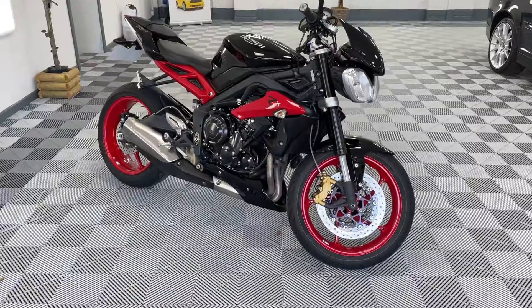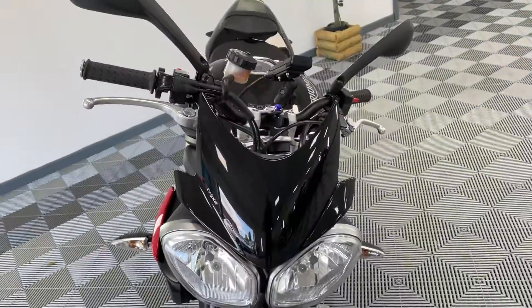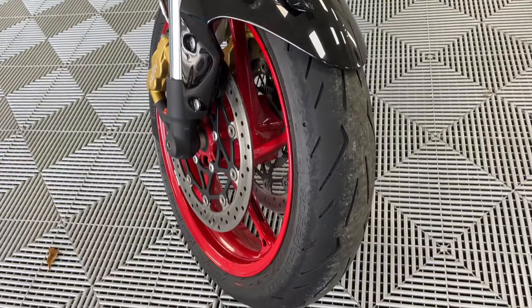I've got to say this bike is in incredible condition. Starting on the front — absolutely perfect, no scratches, no blemishes. Tires in superb condition.